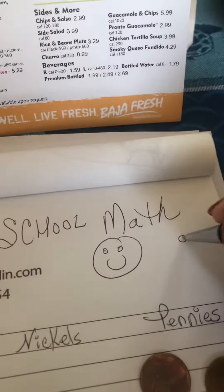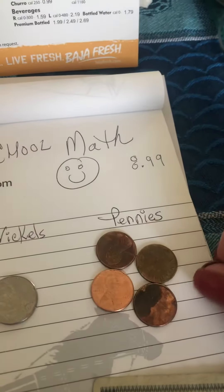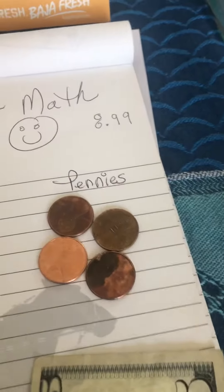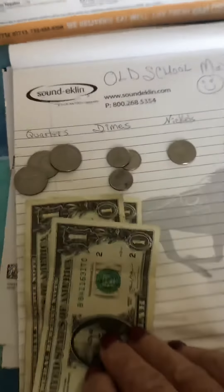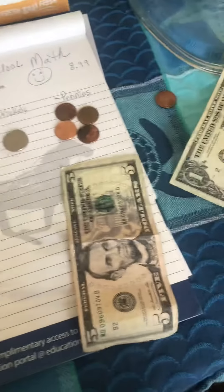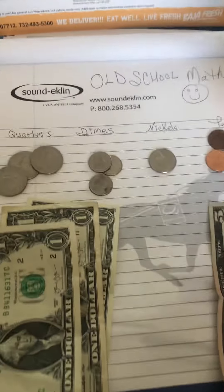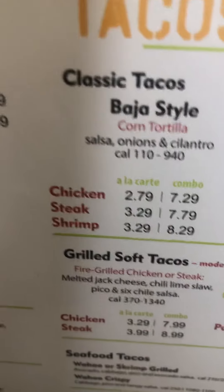You would give them — you go up. So $8.99 plus a penny, now you're up to $9. He gave you a 10, so you get to give him a dollar back. So that's his change.